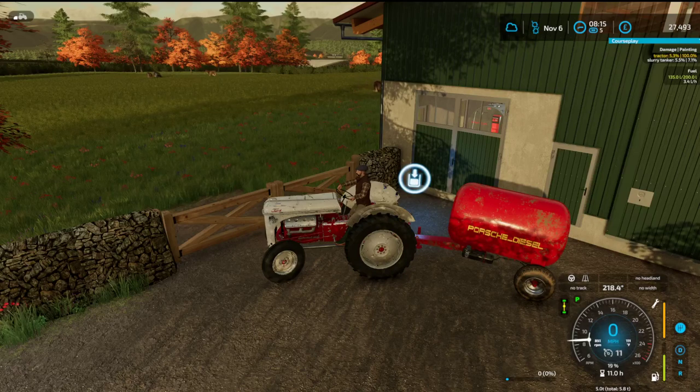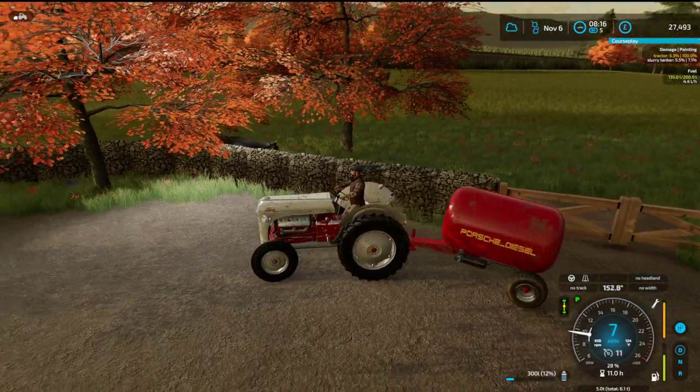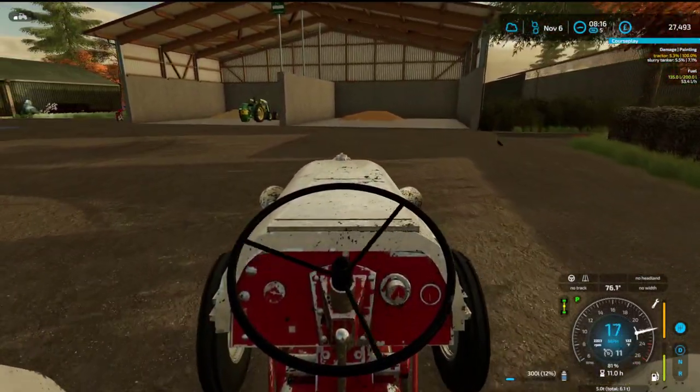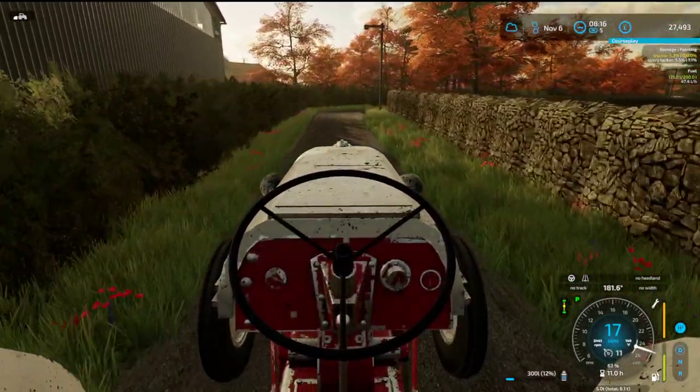Good morning and welcome back to Maypole Farm. We need today to fill up with milk and get the milk over to the dairy.